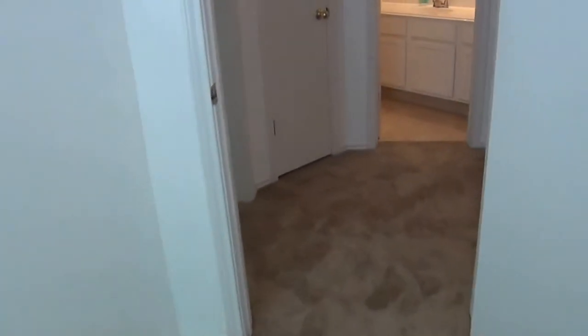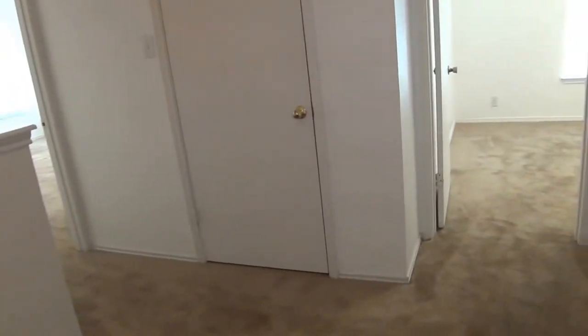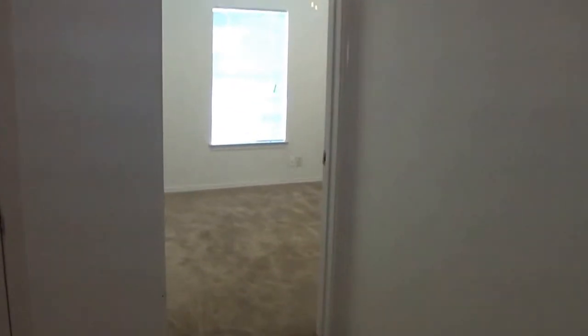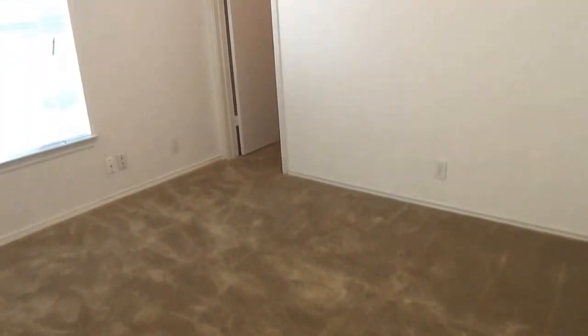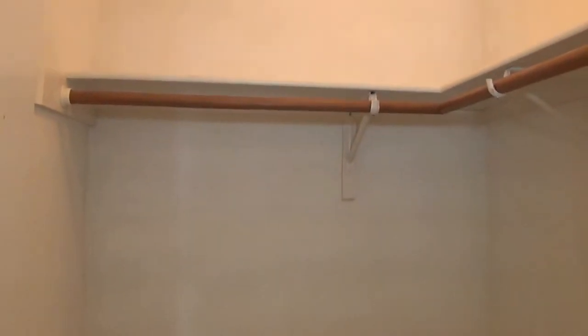That would be bedroom number three. Heading out to bedroom number four — I'm noticing here at the top of the landing there is a good amount of space. Potentially you could put a desk up here or make use of this area because it's wider than just a hallway. Bedroom number four is roughly twelve by twelve — very good size. You could probably fit a queen bed without any problem and have room for your dresser. It also has a nice size walk-in closet.